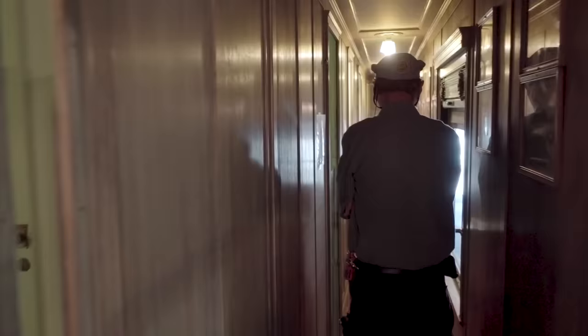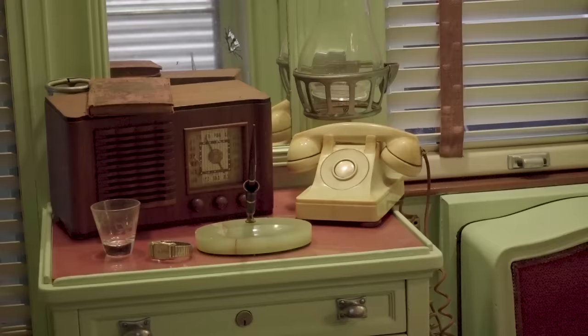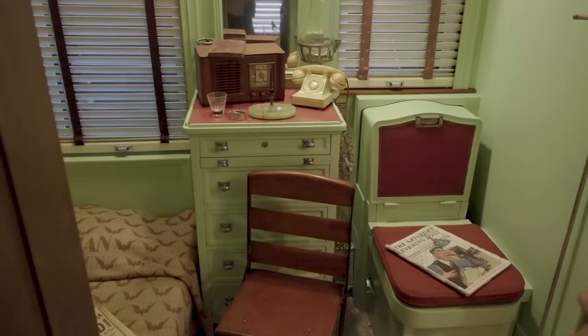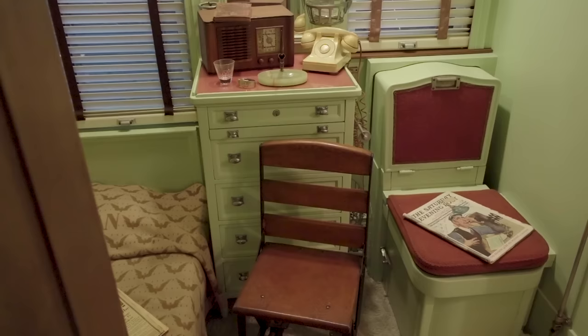Stateroom C here is the president's quarters. The president has a fixed bed giving him a little extra leg room. That is what a commode chair looks like — the back folds down as a sink and the seat folds up to be a toilet underneath. The wheelchair was built specifically for Roosevelt's use in this car so he could get up and down the narrow hallway.